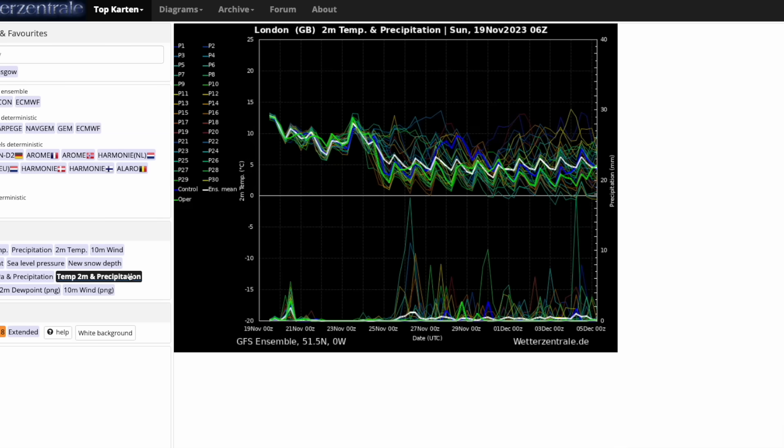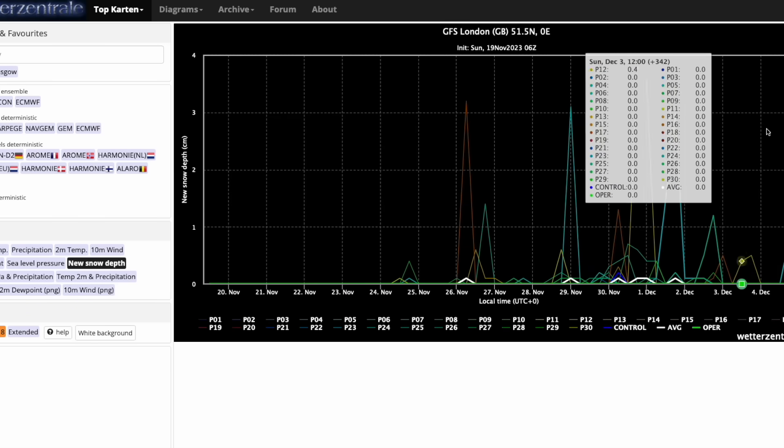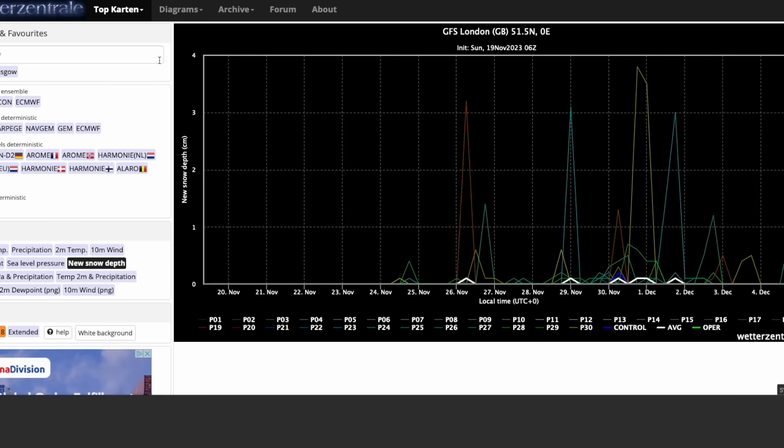If you look at the 2-metre temperatures, look at that — plunging down to the mid-single digits or even low single digits. These are low-resolution ensemble members, and of course there are some milder outliers pushing the average up. So we could even be looking at only two or three degrees nearer the time when we get high-resolution models on these temperatures. There is a cluster of runs showing precipitation with that colder air. If you look at the snowfall spike, there are quite a few snowfall spikes — no clustering, so no agreement on timings or amounts — but definitely showing the possibility of areas further south seeing at least some falling snow over the next week or two.